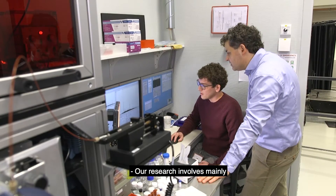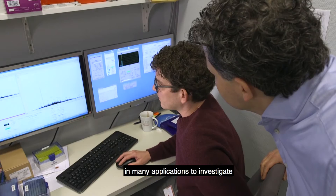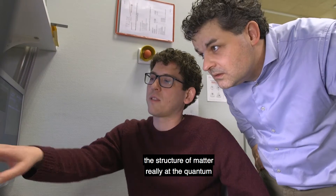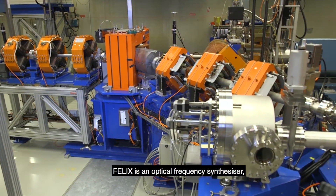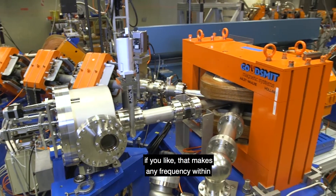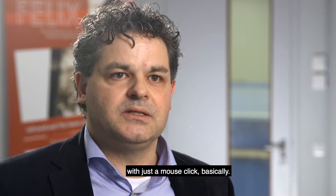Our research involves mainly molecular spectroscopy, and spectroscopy is used in many applications to investigate the structure of matter at the quantum mechanical level. In spectroscopy it's important that you can scan over a wide range of frequencies — that makes Felix so unique. Felix is an optical frequency synthesizer, if you like, that makes any frequency within a very wide range in a matter of seconds with just a mouse click.